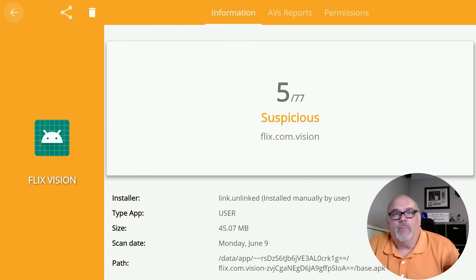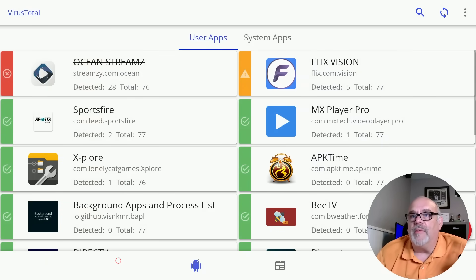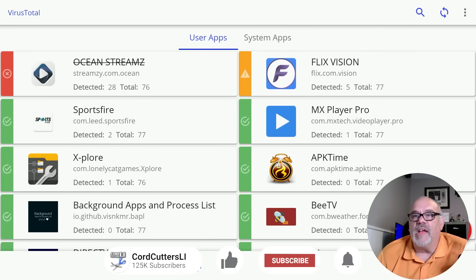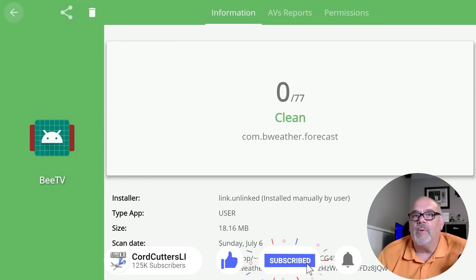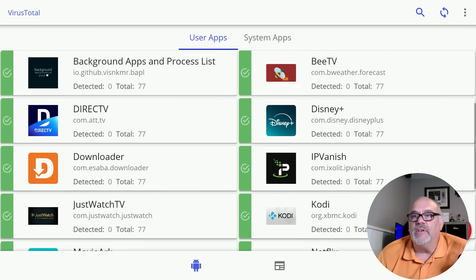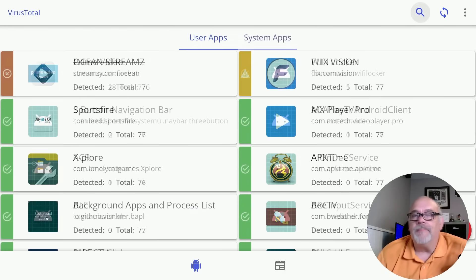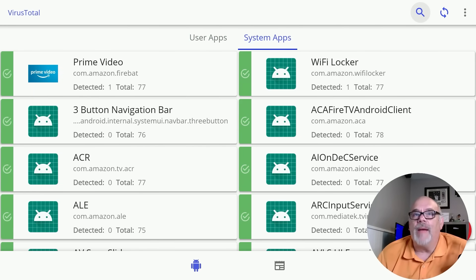If you go up to the top and look at the AV reports, a large number of services have decided this app is not a good one — so it's probably in our best interest to remove it. The other flagged app says 5 out of 77 engines decided it's suspicious — you might want to remove it or look for a different version and scan that accordingly. Some of the other stuff, as you can see, is relatively safe. Those apps are clean and you can continue to use them without any worry.